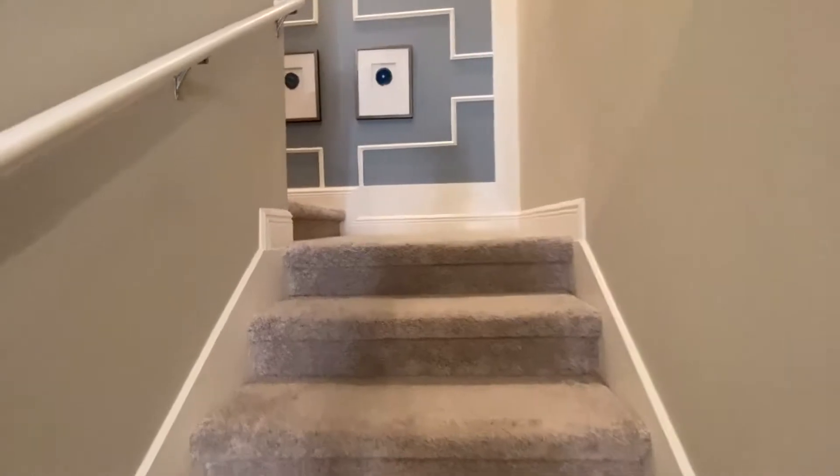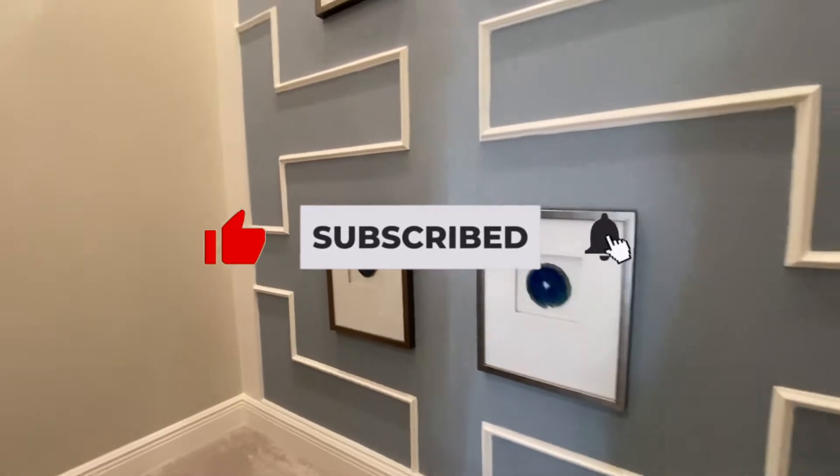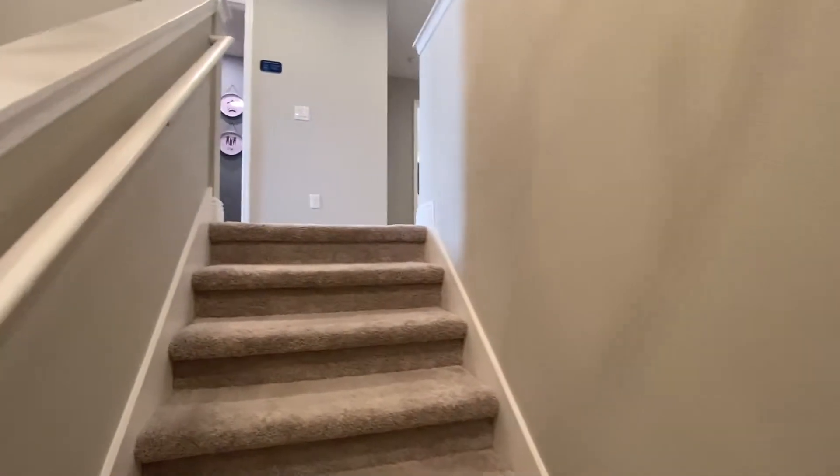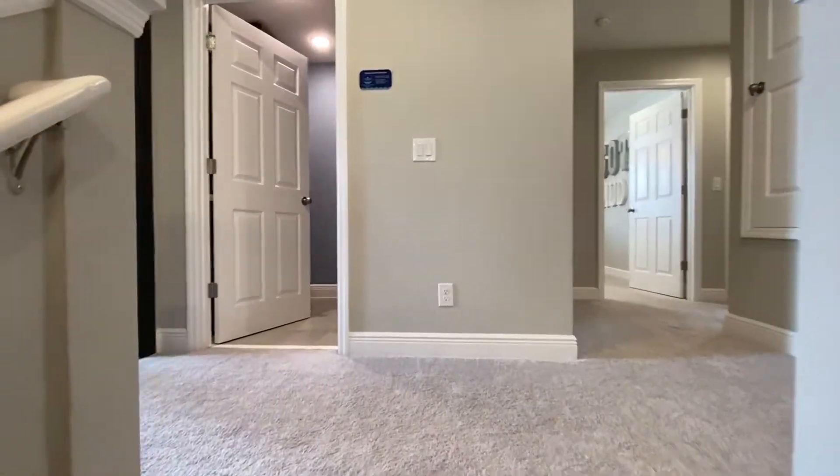Loving these videos — please put a like on this one and subscribe to the channel. Hit that notification bell so that you can be notified when new videos are put out. I look forward to talking with you and working with you.